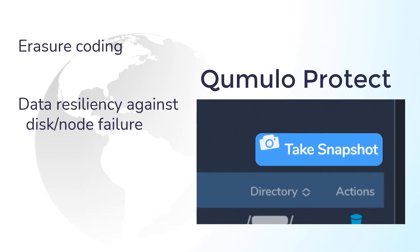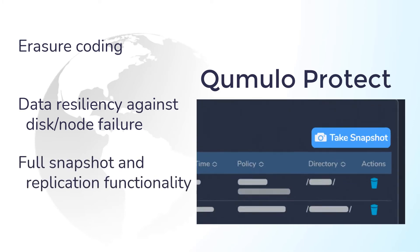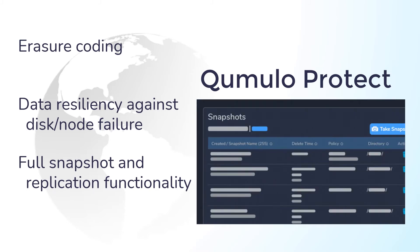Cumulo Protect uses erasure coding to ensure uninterrupted services and automated recovery, whether you lose a disk or an entire node. Cumulo Protect also enables you to protect your data against loss or corruption through local snapshots, snapshot replication, continuous replication, or snapshots with replication, letting you use your preferred backup solution.